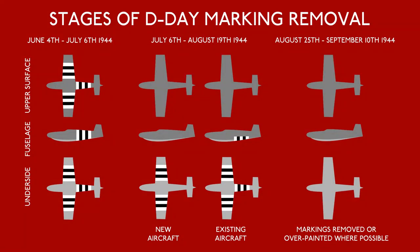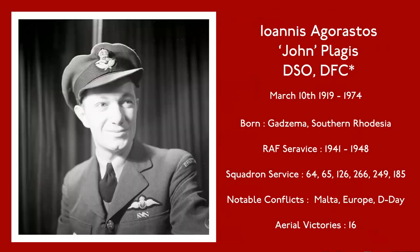By the end of 1944, these stripes had been shed stage by stage, with many aircraft reverting to their original colours by October. ML214 became the aircraft of Squadron Leader Johnny Plagius when he took over the squadron shortly after D-Day, by which time the Allies had achieved total air supremacy.